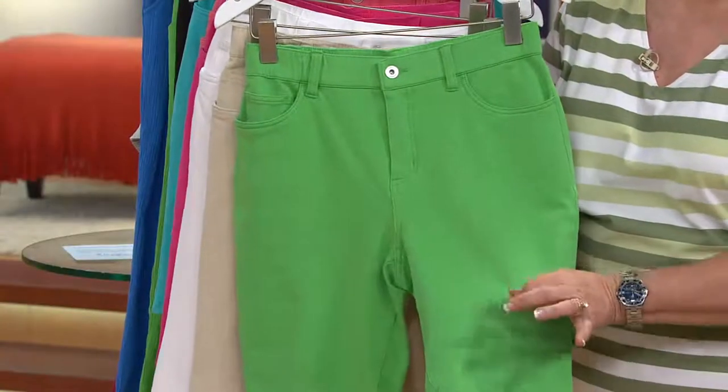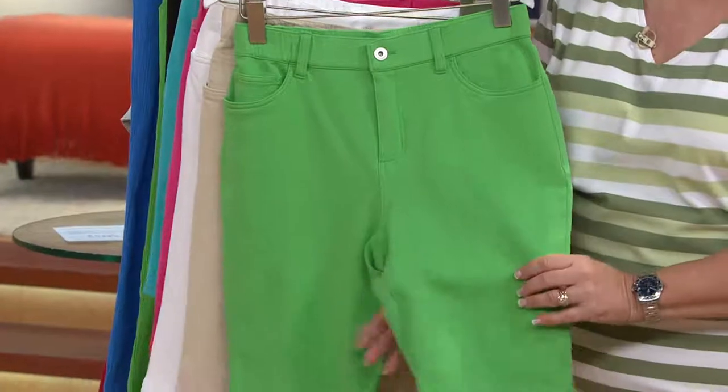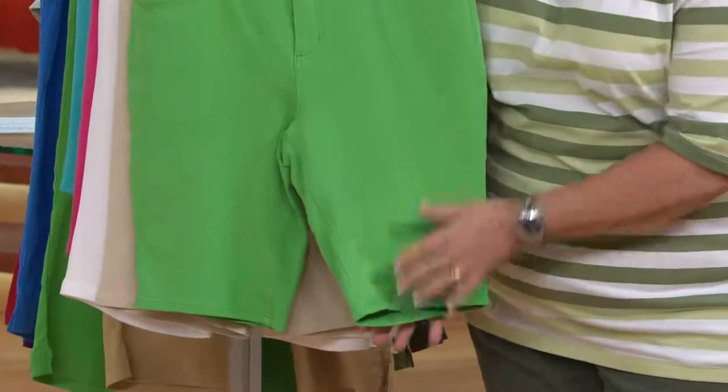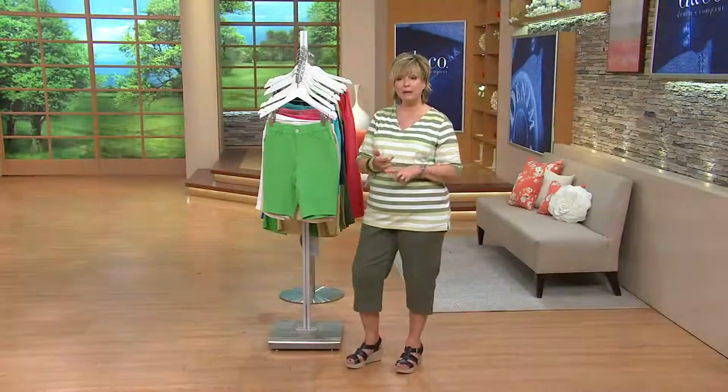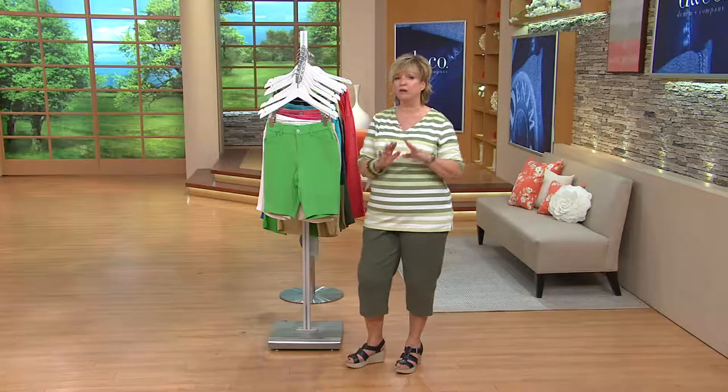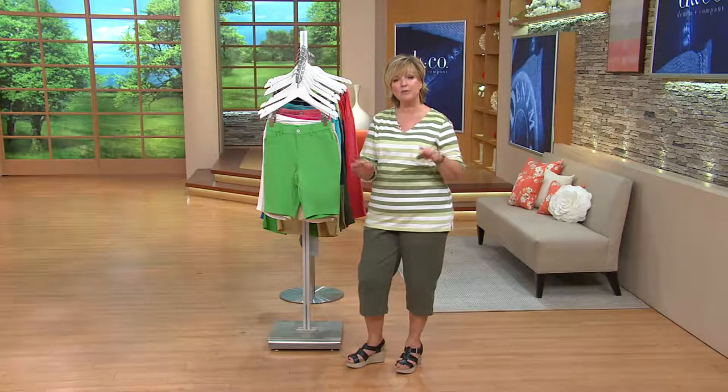You can see the thickness is there. This is not a little clingy, skinny, itty-bitty fabric. This is something that's not bulky by any means, but it definitely covers any lump and bump that you might have. Our long pants, boot cut, straight leg jeans, all of them in this How Comfy fabrication are runaway bestsellers. So we wanted to bring it to you again this summer in the Bermuda shorts.